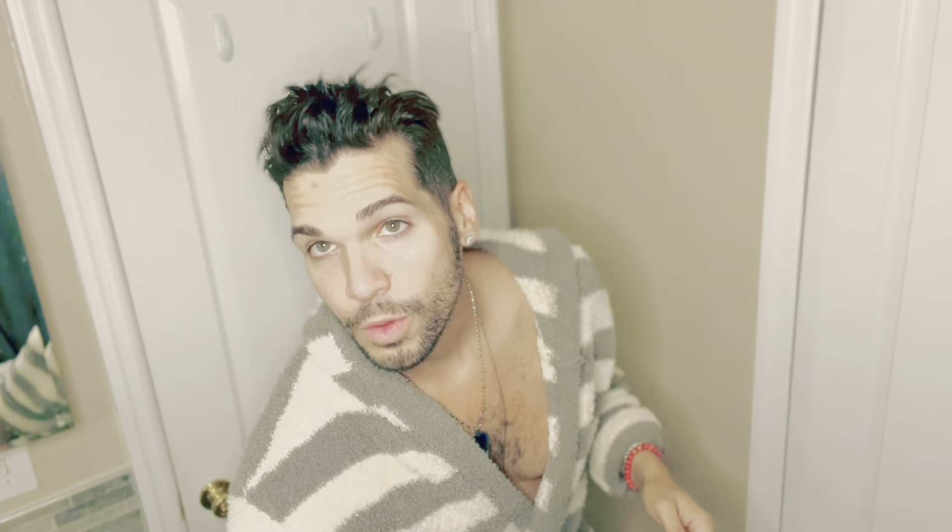The only thing with eye creams — I hate when they're too thick and you have to really work it in. This one is very light, it goes on like water, and it smells perfumey. It doesn't bother me because I love perfumes. If you're sensitive to fragrance, keep that in mind, but I like the smell — it smells like flowers.